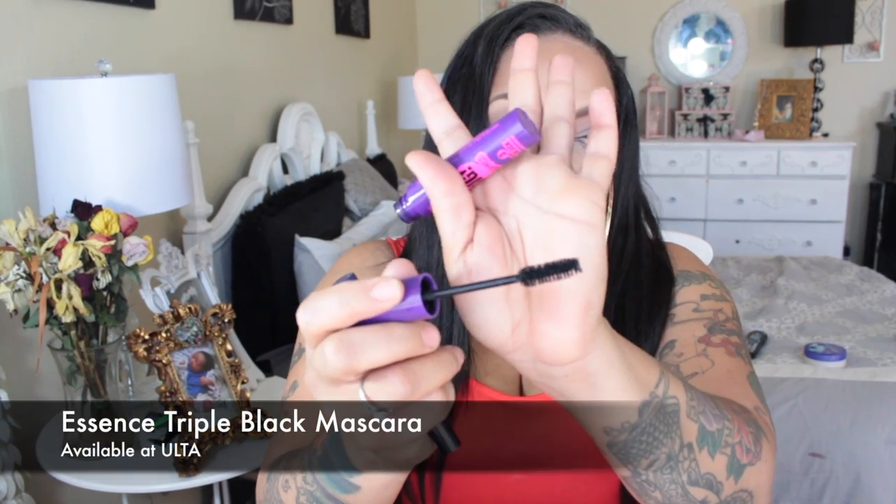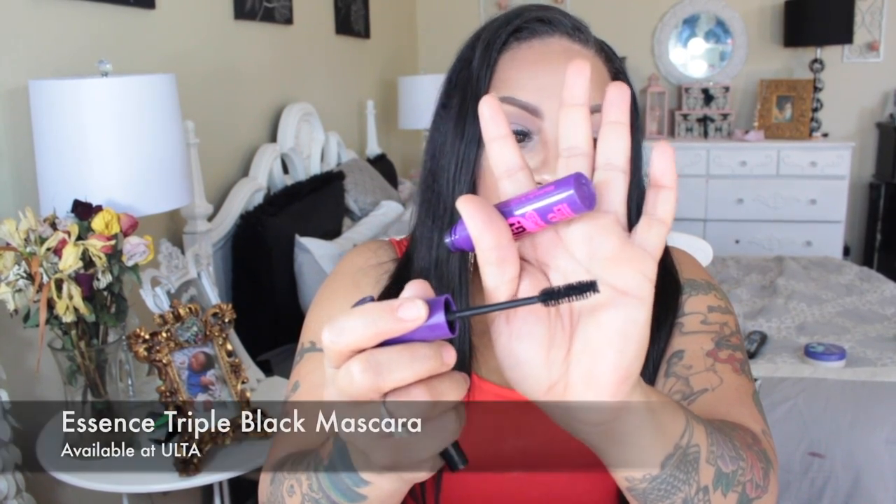A couple things from Ulta — one is the Essence Big Get Big Lashes Triple Black Mascara. This is a really good mascara for around $2.99. It has a nice sized wand and is really dark, so when I want intense lashes especially on the bottom, I'll definitely use this. A lot of mascaras portray that you'll get full lashes but those models are wearing falsies in every advertisement. If you want something really dark to intensify your lashes, I'd highly suggest trying the Essence brand at Ulta.